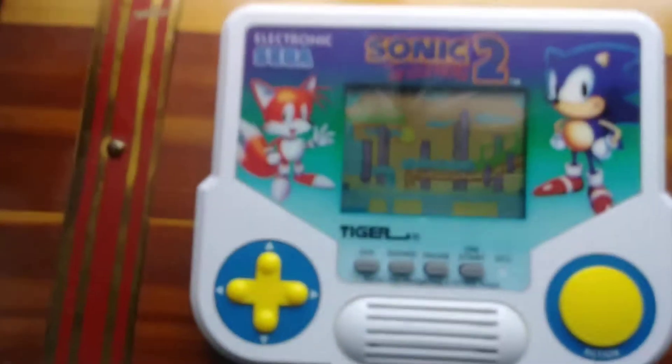The one Tiger Electronics game I really played a lot when I was younger is Sonic 2. I actually had this version of Sonic 2 long before I owned the cartridge, which I first got in junior high. This Tiger version was released late in the Genesis' life cycle. So let's actually look at Sonic 2 here, the Tiger handheld version.